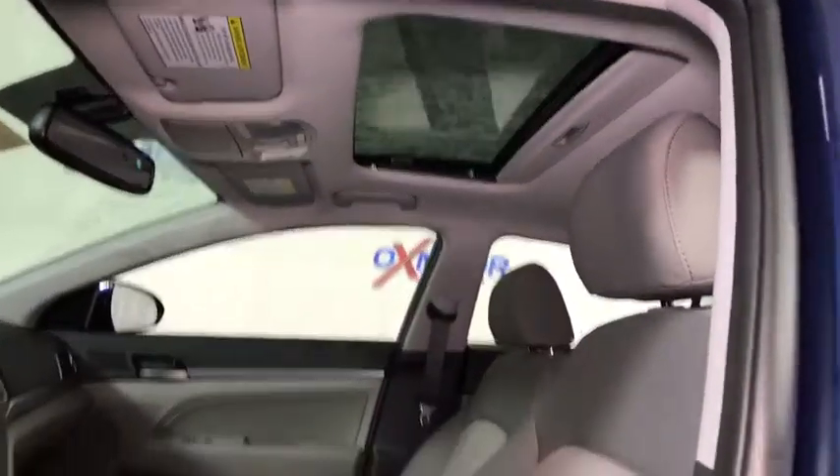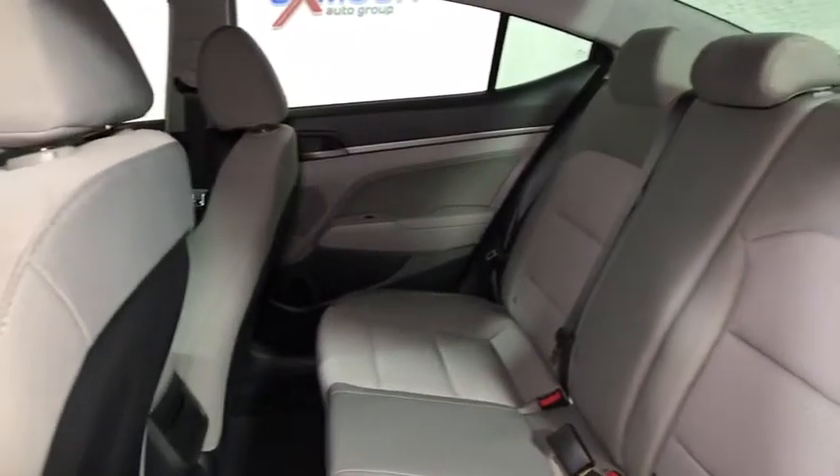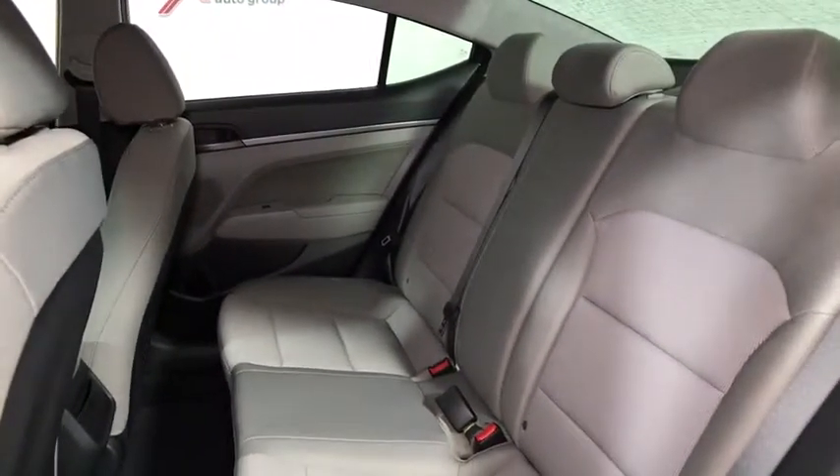Heated front seats, remote keyless entry, tachometer, brake assist, overhead console, power moonroof, panic alarm, front reading lamps.